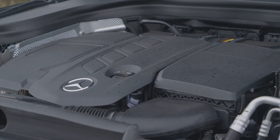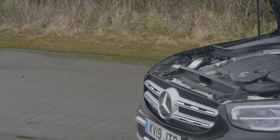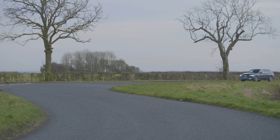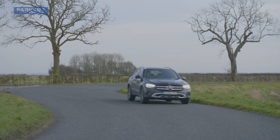The GLC is available with three petrol engines and two diesels, including a bombastic AMG GLC 63 S producing 510 horsepower, as well as a frugal 220d two-litre diesel. All versions are fitted with 4MATIC all-wheel drive and an automatic gearbox.